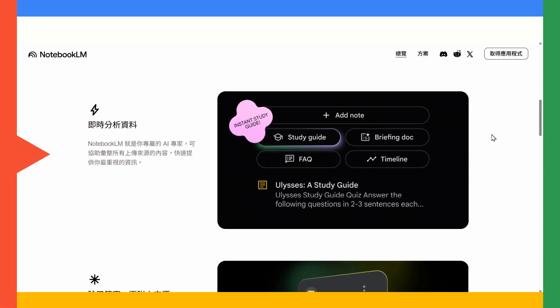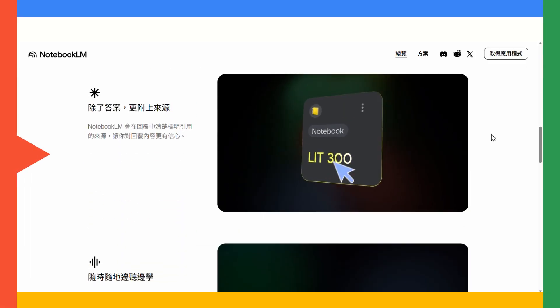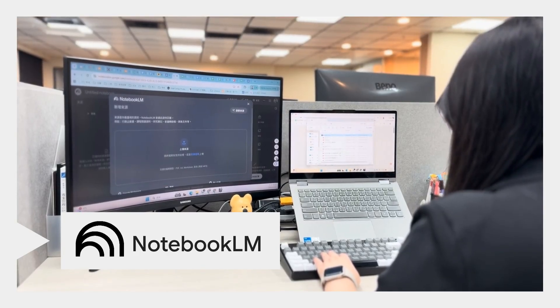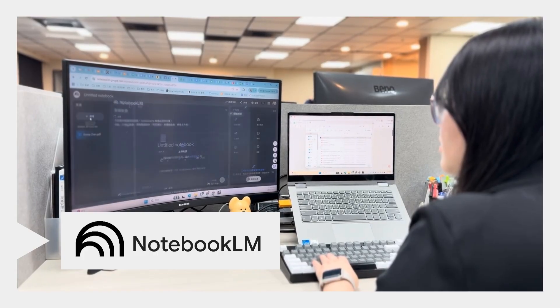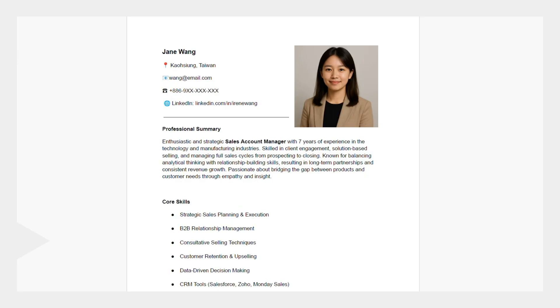Annie's biggest challenge is handling countless resumes and spending hours reviewing them to find the right talent for her company. Now, let's see how Notebook LM helps Annie overcome this challenge. With Notebook LM, Annie can upload resumes, job descriptions, and interview notes into one organized workspace, keeping everything in one place so she can review and compare candidates more easily.